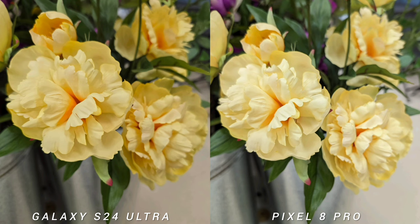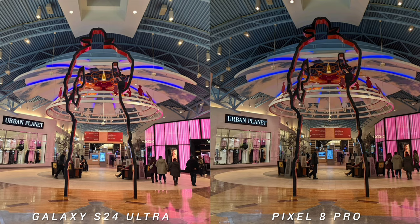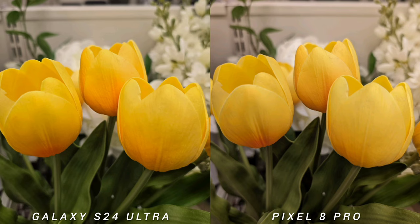Today we're shooting both indoors and outdoors, and you'll see a lot of blue sky because although it is still snowing in Canada, the weather is getting warmer and warmer. We're also taking pictures of people, colorful things, and flowers.